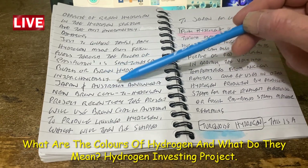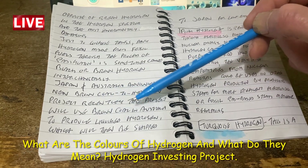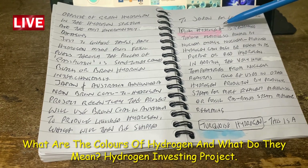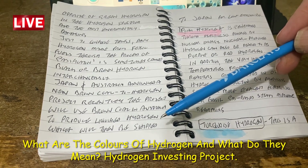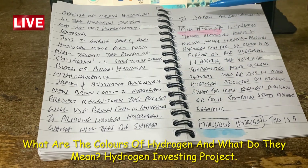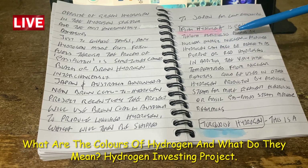Japan and Australia announced a new brown coal to hydrogen project. The project will use brown coal in Australia to produce liquid hydrogen, which will then be shipped to Japan for low emission use. Essentially, you're using very low-grade brown coal, turning it into hydrogen, leaving all the carbon in Australia, and sending the supposedly environmentally friendly fuel to Japan.